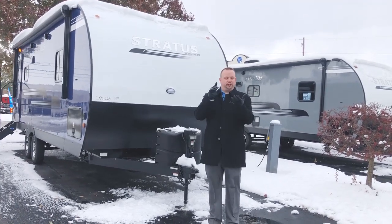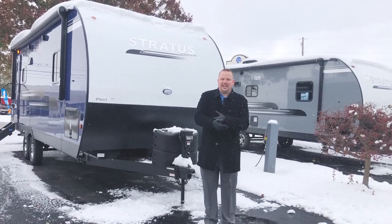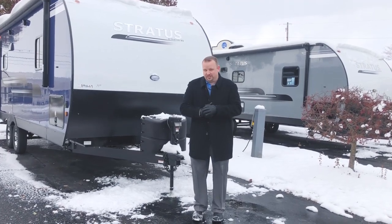This trailer also features solar prep, black tank flush, an upgraded BAL frame, power jacks, LED lights, motion sensor lights, and a whole host of other things that we just don't have time to cover in this video.